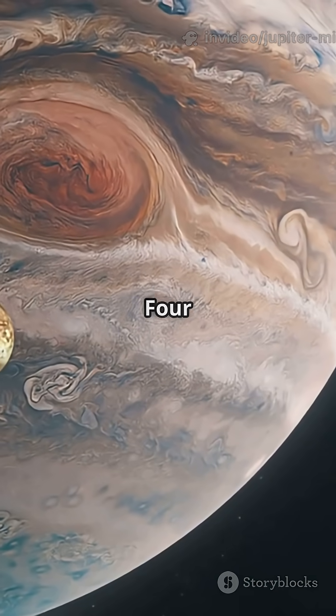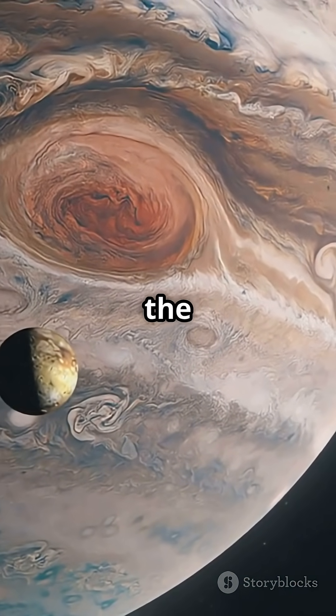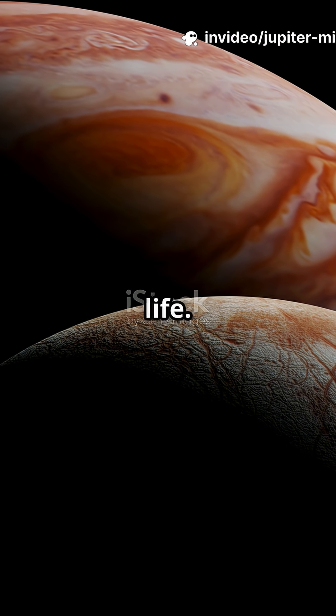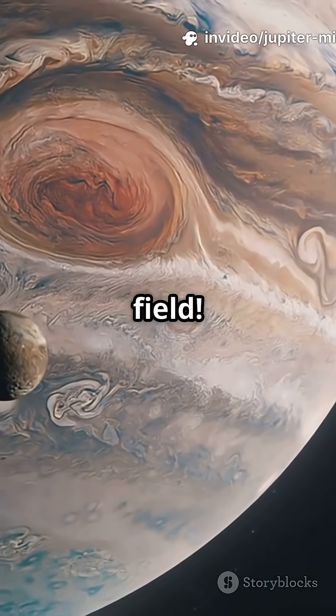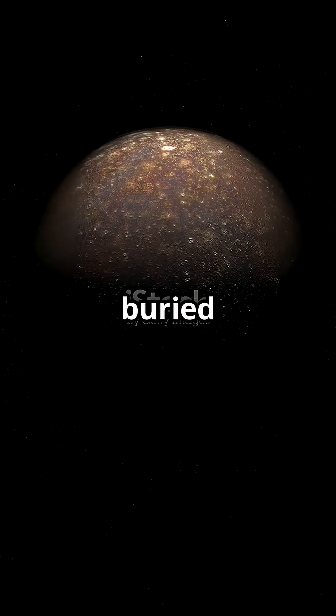Let's talk about the big four — the Galilean moons. Io is the most volcanic body in the solar system. Europa hides an ocean under its icy crust and maybe even alien life. Ganymede is bigger than Mercury and has its own magnetic field. Callisto is heavily cratered and ancient, possibly with a buried ocean too.